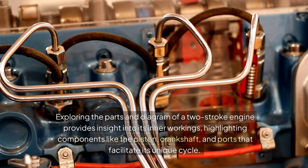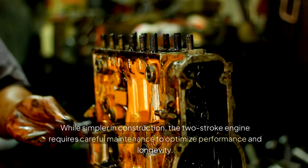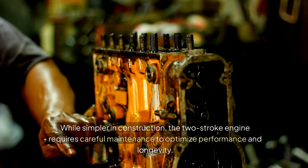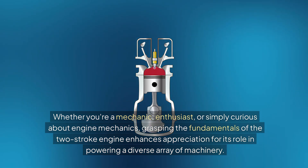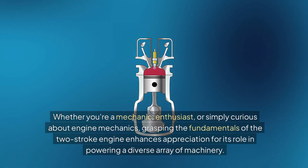Key components like the piston, crankshaft, and ports facilitate its unique cycle. While simpler in construction, the two-stroke engine requires careful maintenance to optimize performance and longevity. Whether you're a mechanic, enthusiast, or simply curious about engine mechanics, grasping the fundamentals of the two-stroke engine enhances appreciation for its role in powering a diverse array of machinery.